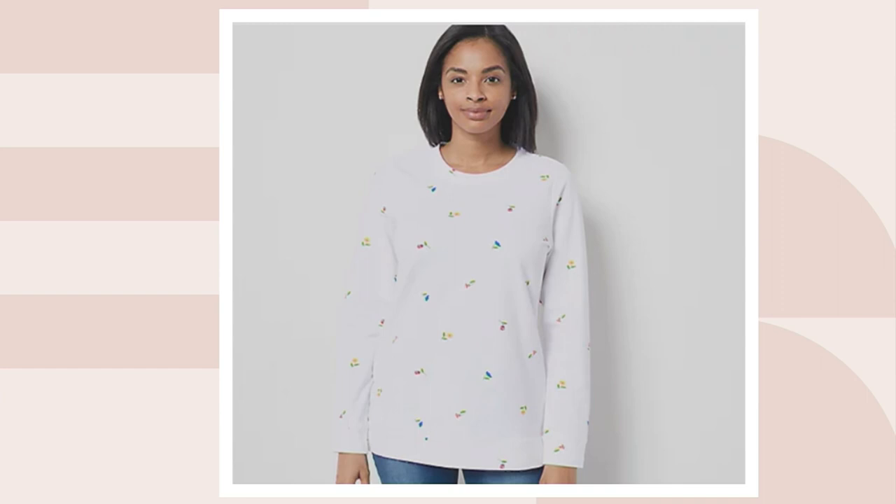We only have five dozen left in the white. I think I saw Julia Carely — she's like, oh my God, this is so cute. She put it on.